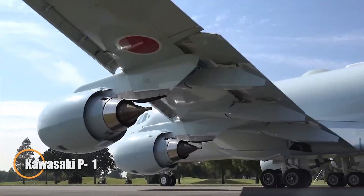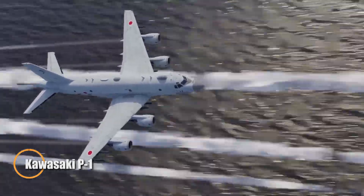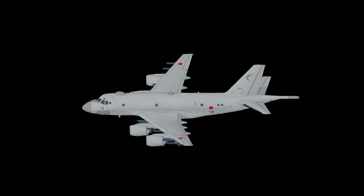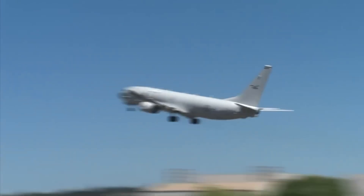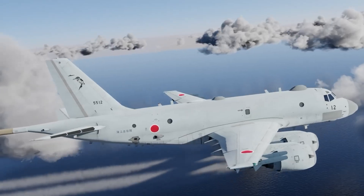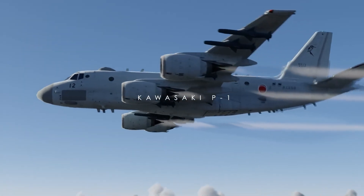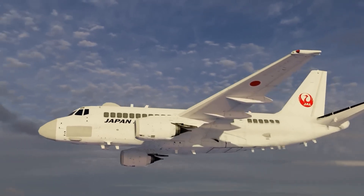Introducing the Kawasaki P-1, a next-generation maritime patrol aircraft engineered exclusively by Kawasaki Aerospace for the Japan Maritime Self-Defense Force. Unlike conventional patrol planes repurposed from commercial platforms, the P-1 was designed from the ground up for military-grade maritime missions. It's the first aircraft in the world to feature a fly-by-light, optical fiber flight control system, dramatically enhancing reliability and reducing electromagnetic interference.